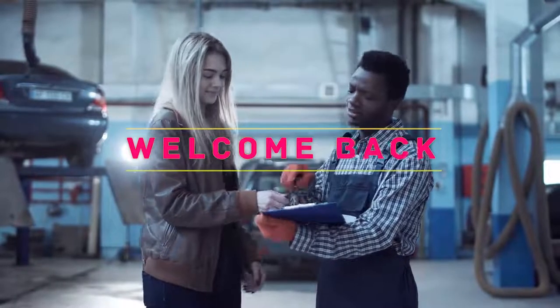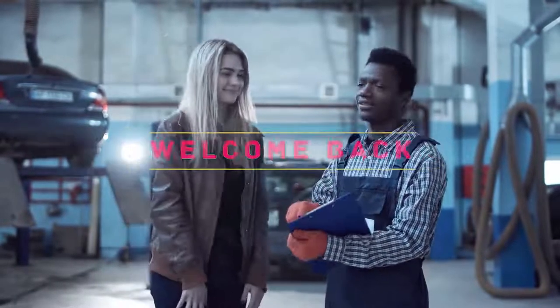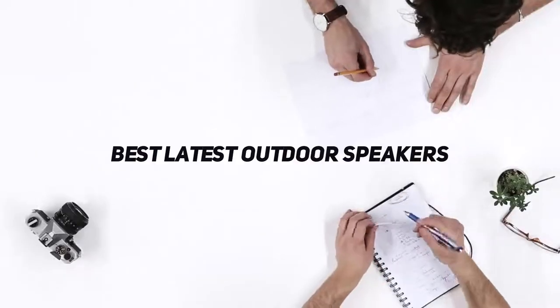Hey, welcome back to my channel. In this video, I'm gonna talk about the Top 5 Best Latest Outdoor Speakers.